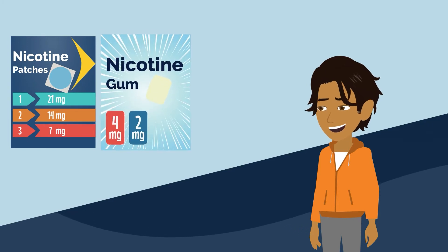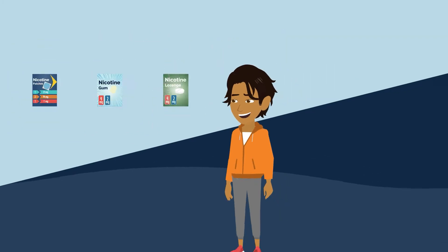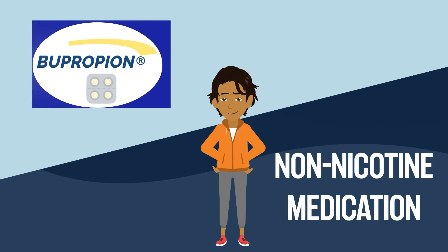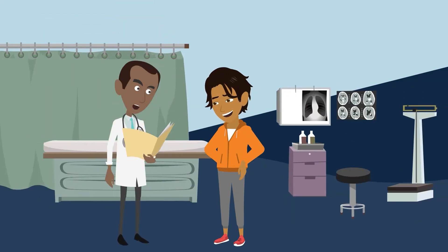Where can you get these quit aids? You can buy the most common NRTs over-the-counter — they are nicotine patches, nicotine gum, and nicotine lozenges. For these quit aids you can just go to your local drugstore or check online. For the non-nicotine medication, there is bupropion SR and Chantix; for these quit aids you will need to talk to your doctor and get a prescription.